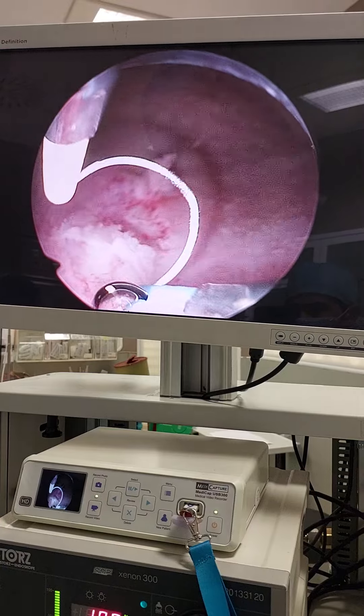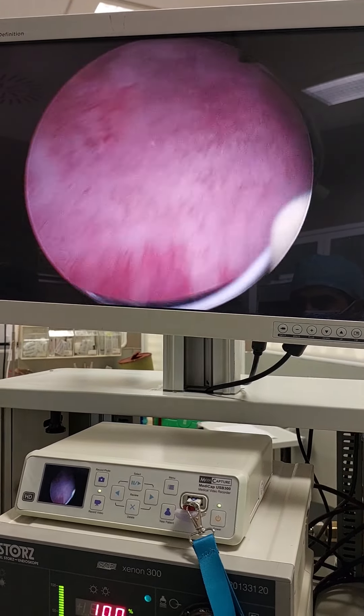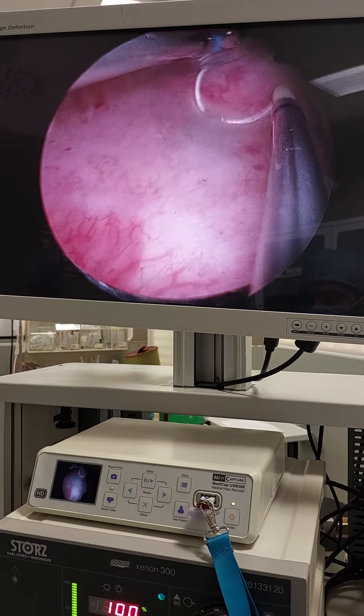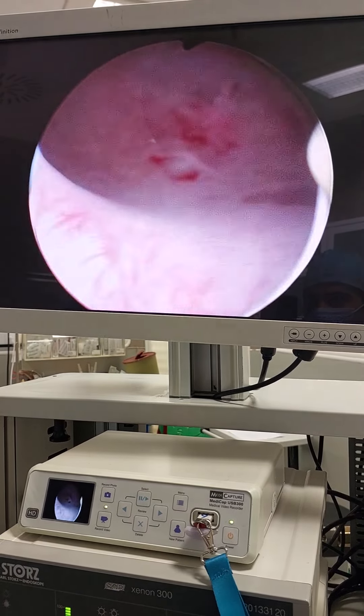My instrument hit here. You see the tissue is torn. When I scrape like this, you see the fresh leukoplakia is going away.